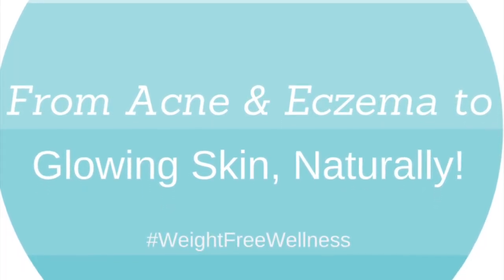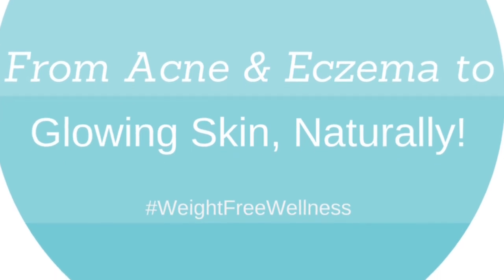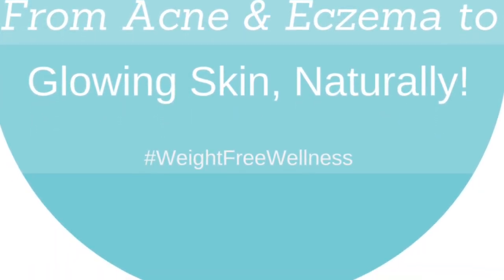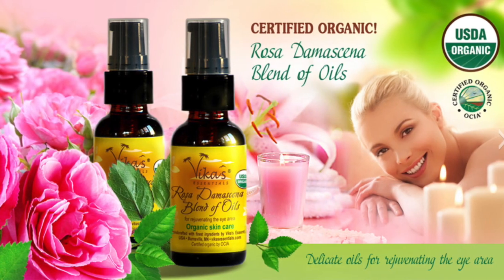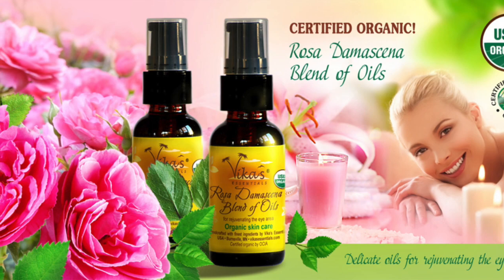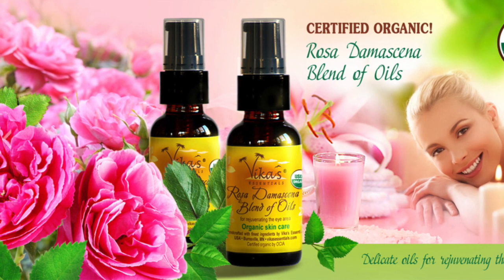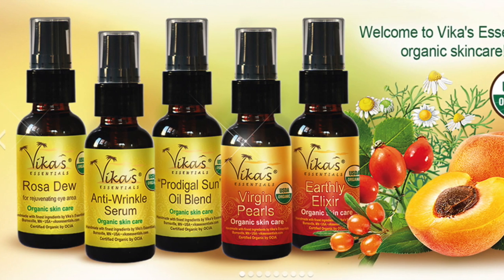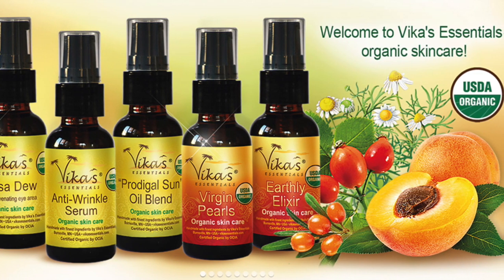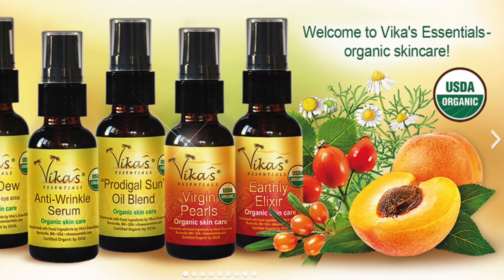Today you get all three with our guest, Victoria, the creator of Vicka's Essentials, which is a USDA-certified organic skincare line. She shares how she overcame acne and eczema to having glowing skin naturally, and how glowing skin is the result of a healthy lifestyle and pure, safe skincare. We have a lot to talk about, so enjoy.